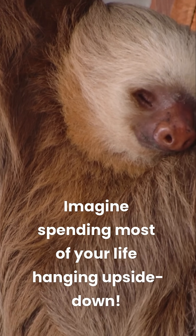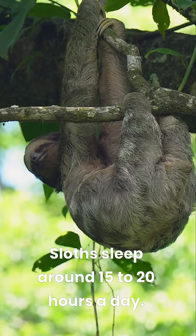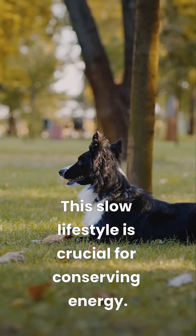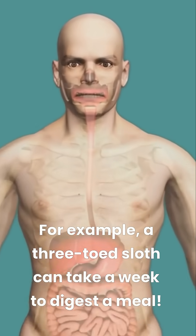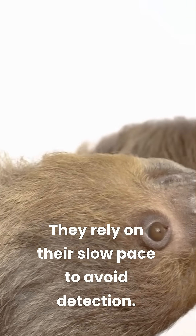Imagine spending most of your life hanging upside down. Sloths sleep around 15 to 20 hours a day. This slow lifestyle is crucial for conserving energy. For example, a three-toed sloth can take a week to digest a meal. They rely on their slow pace to avoid detection.